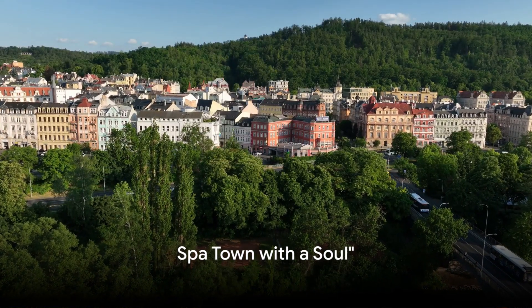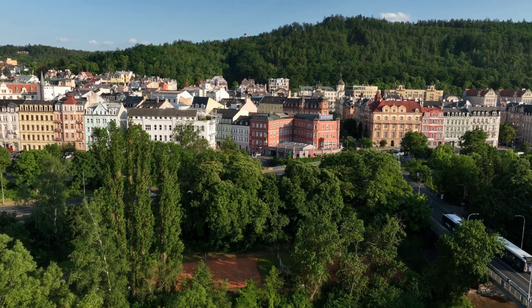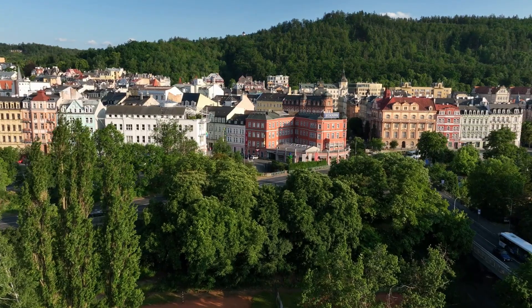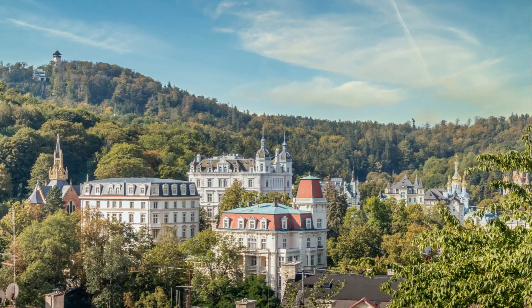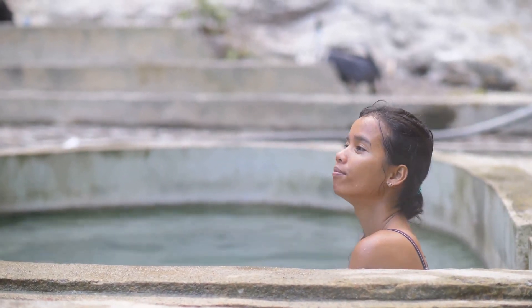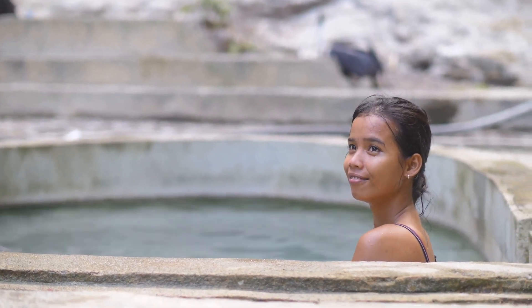We delve into the unique experience of Karlovy Vary, a spa town with a soul. Nestled in the heart of the Czech Republic, this town is a haven of tranquility and rejuvenation — a place where the rush of the world fades away, replaced by the soothing whispers of nature. The earth has generously gifted a wealth of thermal springs here, each carrying its own distinct healing properties.